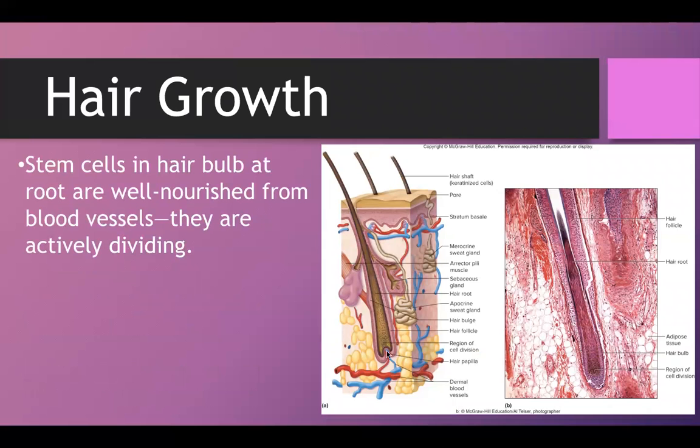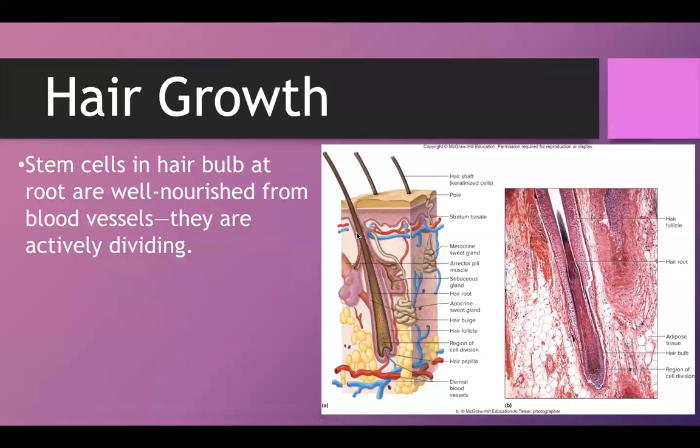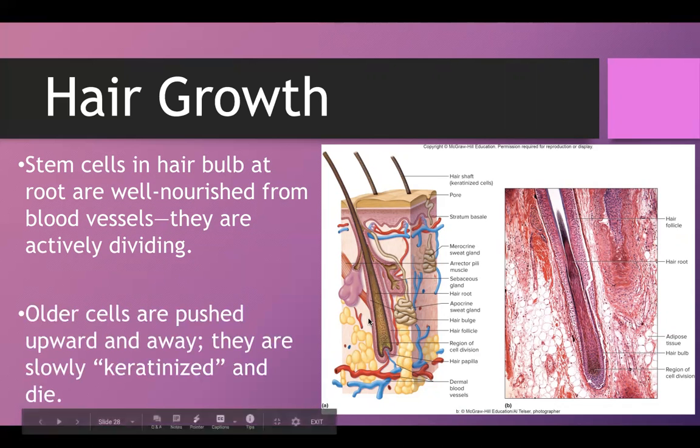Hair grows from the base. The cells up higher are not actively dividing — all of the division is happening in the stem cells down near the blood source. Since they're near the blood source, they're well nourished, and that's what gives them the ability to divide pretty often. As new cells are being produced, the older cells are being pushed up, getting farther and farther away from the blood source.